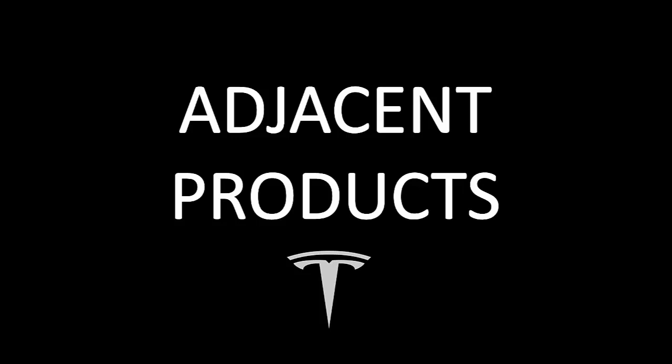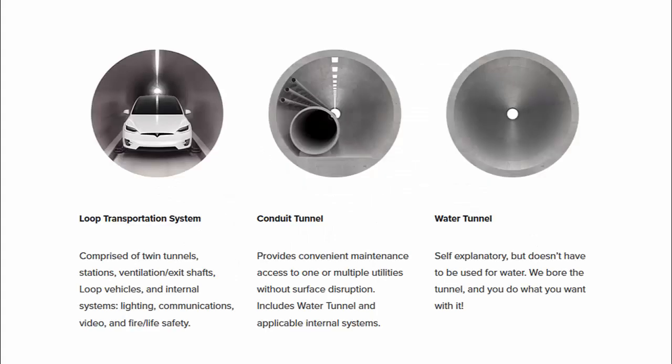Looking further into the future, if Tesla got serious about building homes, the first thing they would likely need to do is purchase or partner with the Boring Company, which was also founded by Elon Musk. The Boring Company already digs water, drain, storm, wastewater, and conduit tunnels, which could allow Tesla to optimize an entire area and not just a single home. Furthermore, if we're talking new cities, why not have an elevator in a nearby public garage that takes your Tesla into the high-speed boring tunnels for quick access all around the city.